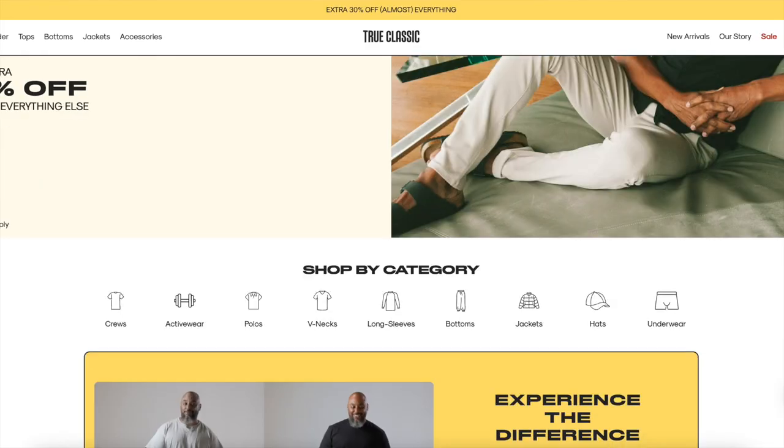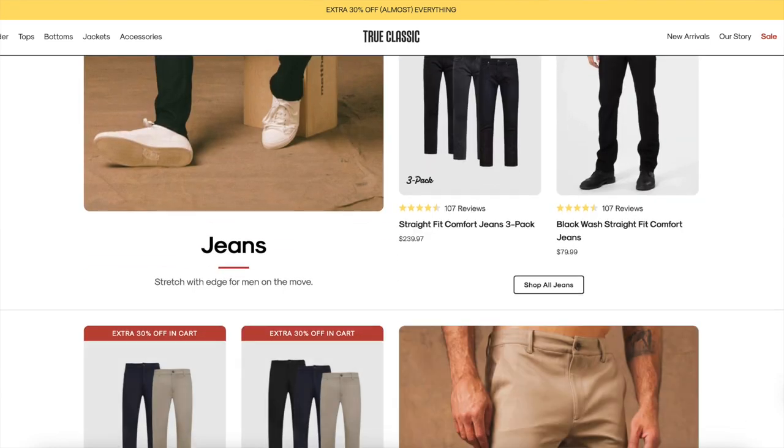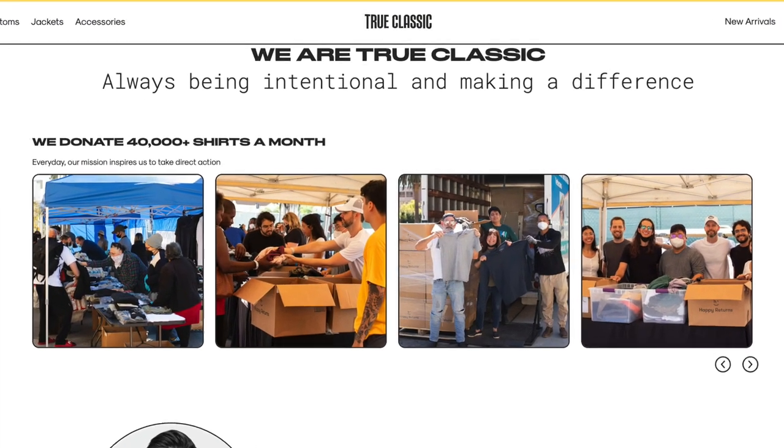True Classic is a men's wear company that focuses on men's essentials like t-shirts. What's really cool about this company is that they donate more than 40,000 shirts to those in need. So if you're supporting True Classic, you're supporting the cause — a win-win situation. They're known for not only their comfortable shirts and basic essentials, but also their quirky ads, which you've probably seen online if you're looking at menswear essentials.